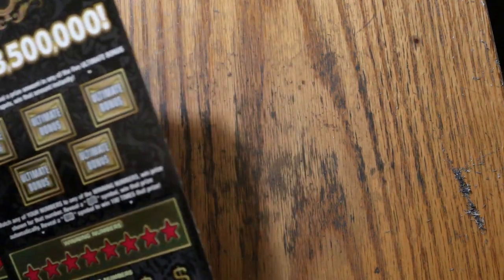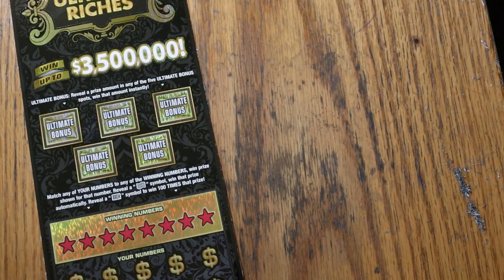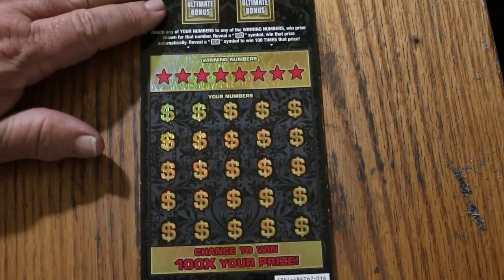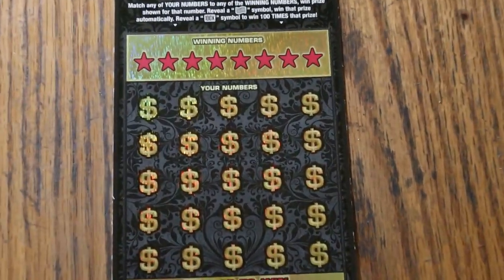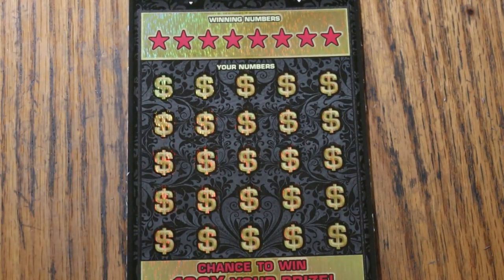That's pretty much all I don't like about it, other than the odds. But anyway, we have hope, and we are not afraid to take on the tough tickets from time to time. I've got tickets 16 through 19, which is the end of the book. Let us get underway and see what we can find.